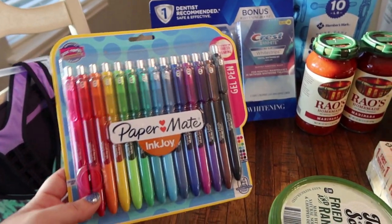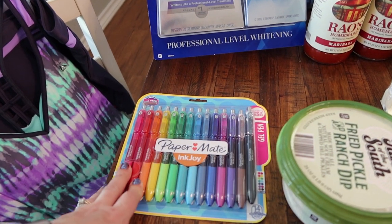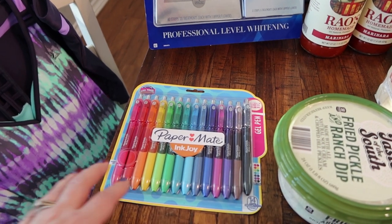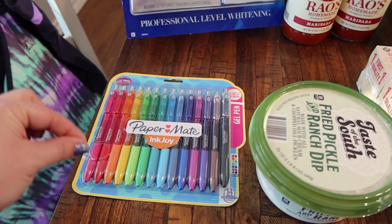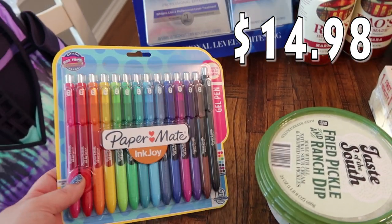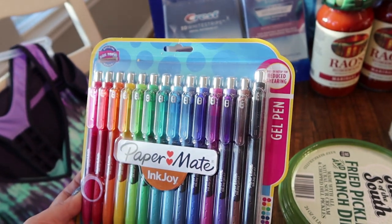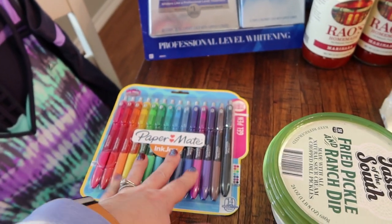My daughters Rose and Pearl got a spin art kit from the Dollar Tree — one of their Valentine's Day countdown items. Obviously you have to use something small to put in the spin art, and the colored pencils they were pushing so hard kept breaking. So I was like, I'm going to get you guys some colored pens. We don't have any colored pens. I saw these at Sam's and picked them up. There are 14 gel pens in there — it says reduced smearing. So this is for the girls to use in their little spin art craft kits.